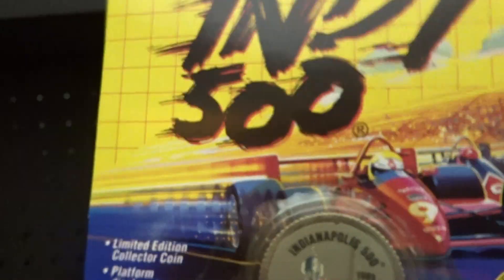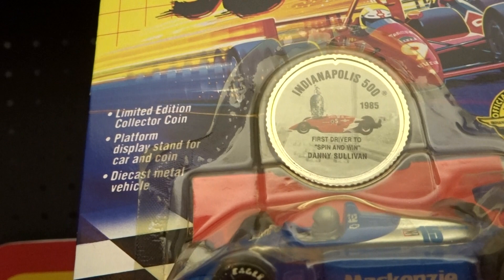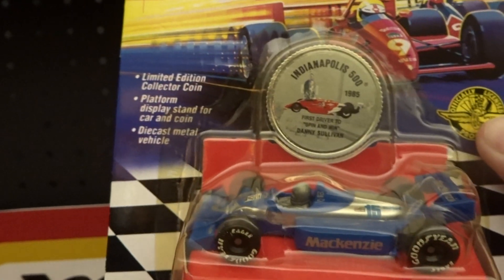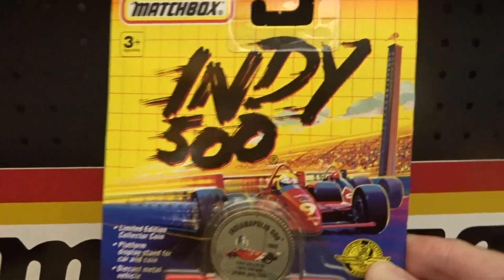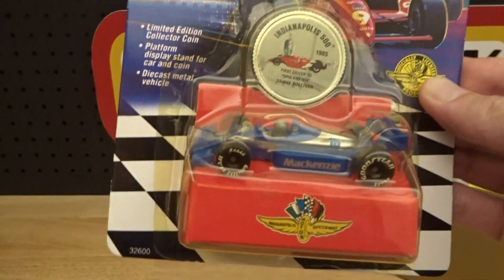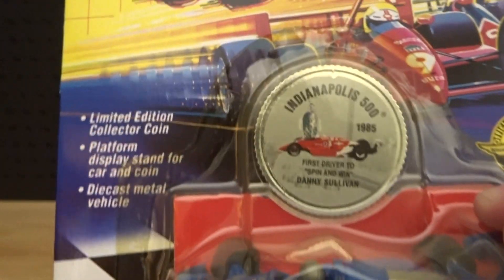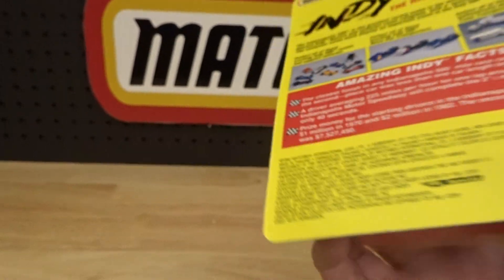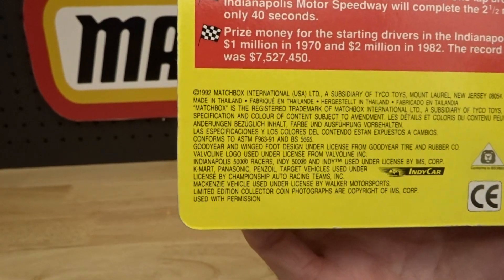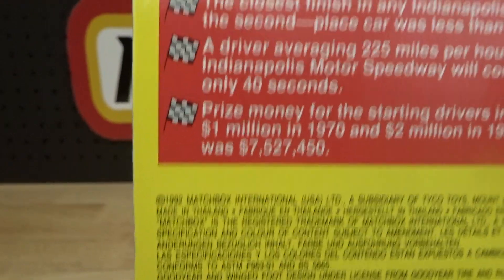So this is obviously an Indy car but it says 'first driver to spin and win' and I'm assuming he spun off the track and went on to win the race. Seems obvious doesn't it? But he did that in 1985 and Matchbox commemorated it with this product in 1993. Copyright 92.